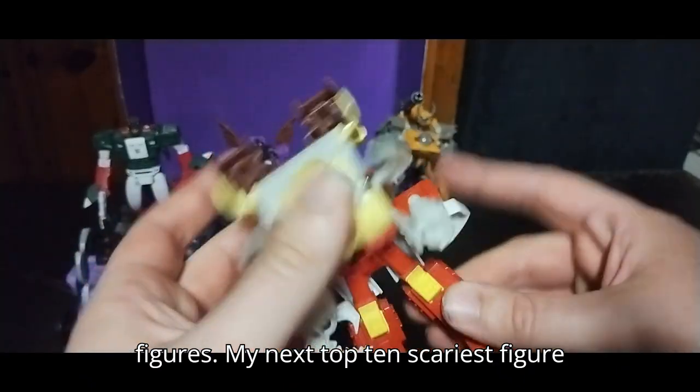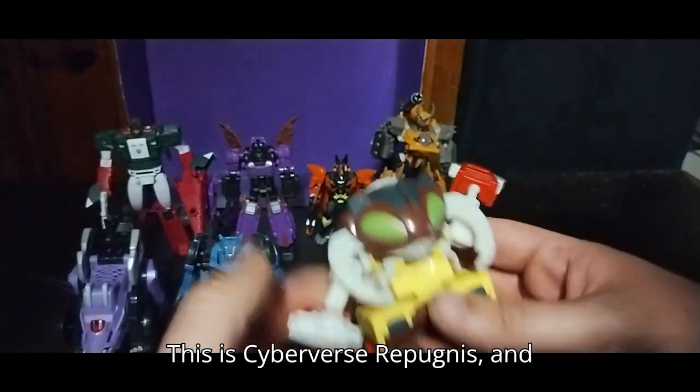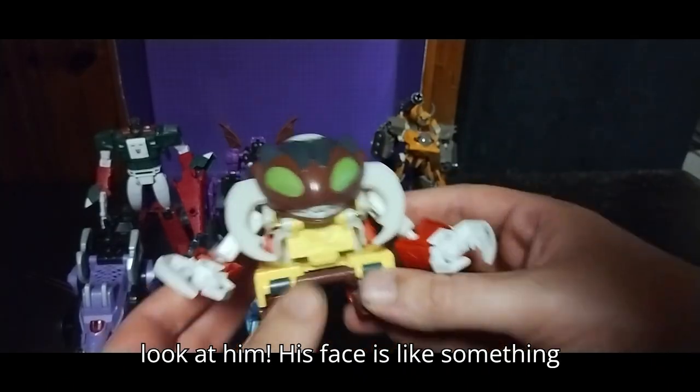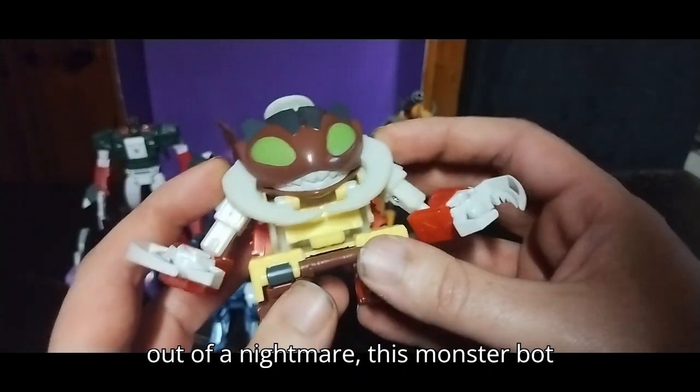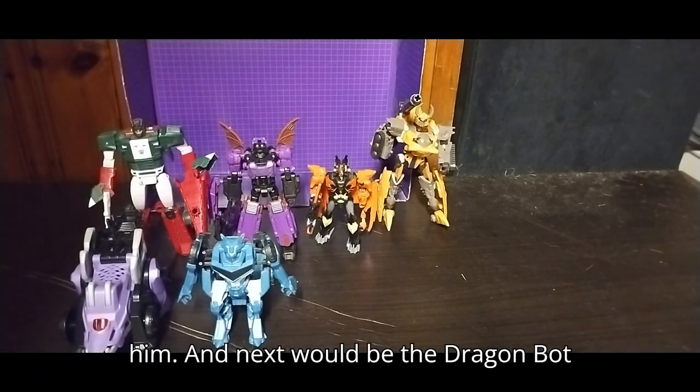My next top 10 scariest figure would have to go to the number 4 slot. This is Cyberverse Repugnus. Look at him — his face is like something out of a nightmare, this Monster Bot style figure. Love that I have him.